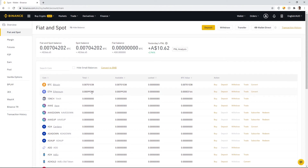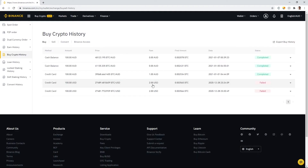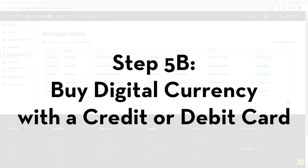To review the transaction, go to Orders and then Buy Crypto History. Here you can see the purchase: we used our cash balance, spent $100 Australian dollars, and at the time of purchase Bitcoin was trading at $48,123.195 AUD per Bitcoin. There were no fees, and the final amount of Bitcoin acquired is shown along with the date, time, and a status of Complete.